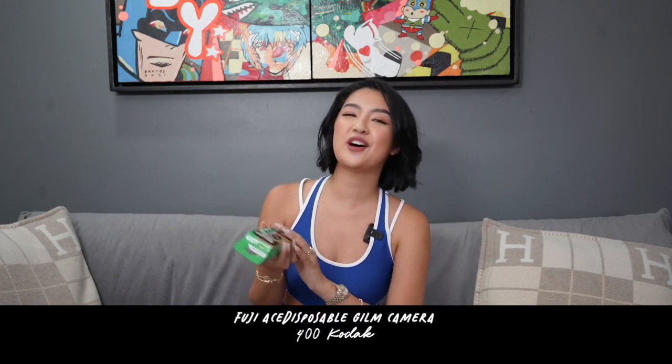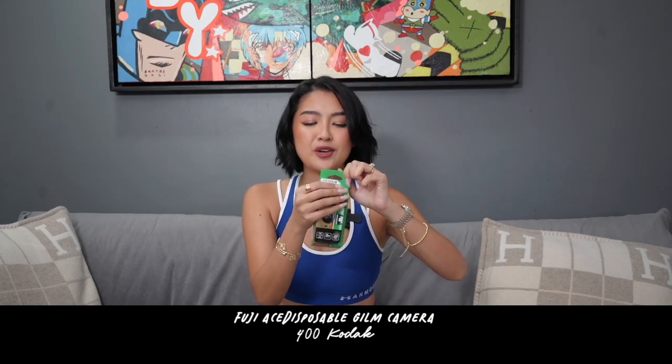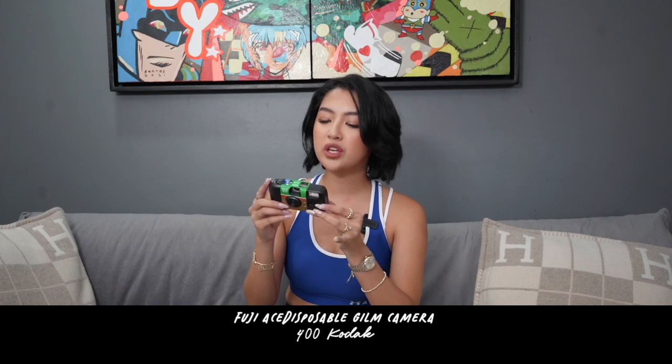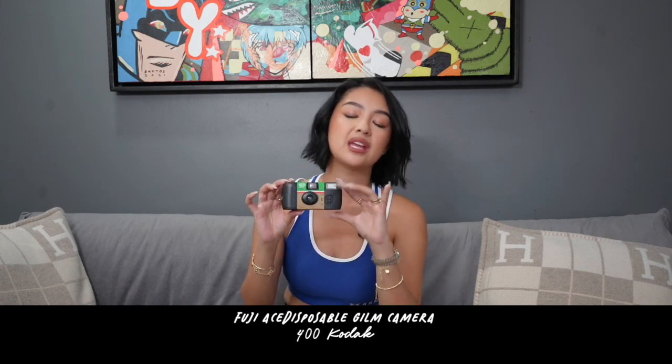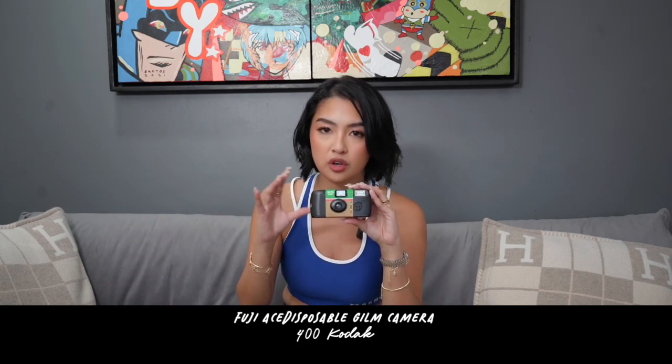What's a Japan vlog without a Fujifilm disposable film camera? Every Japan haul ko ata meron ito. So this one, you have 27 shots. And kapag tapos nyo na siya gamitin, ipapadala nyo lang siya sa printing shop, and they're gonna print it or scan it for you so you get the soft copy.